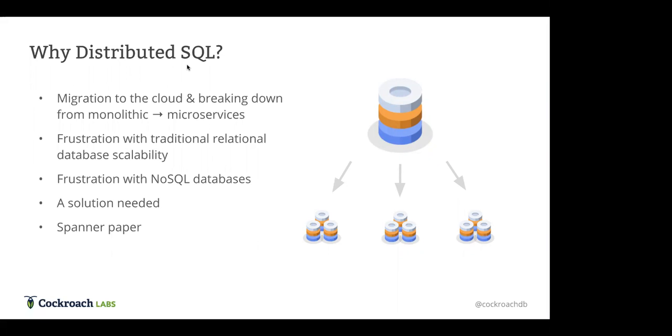At the same time there was frustration with NoSQL databases — they're built for the cloud and scaling, but you don't really want to trust your transactional workloads or workloads needing high consistency with a NoSQL database. People decided they needed a solution: a database that scales easily and is flexible while maintaining the consistency and reliability of a traditional relational database.